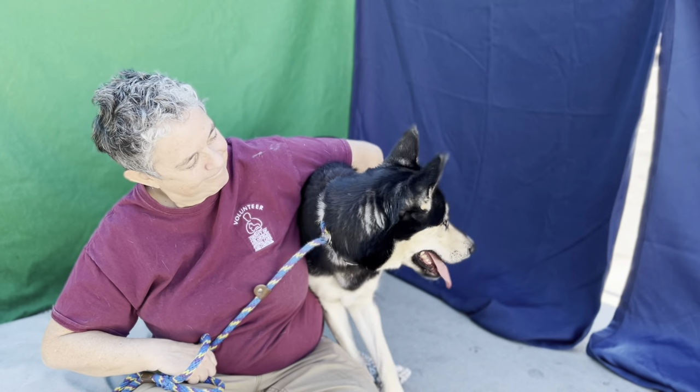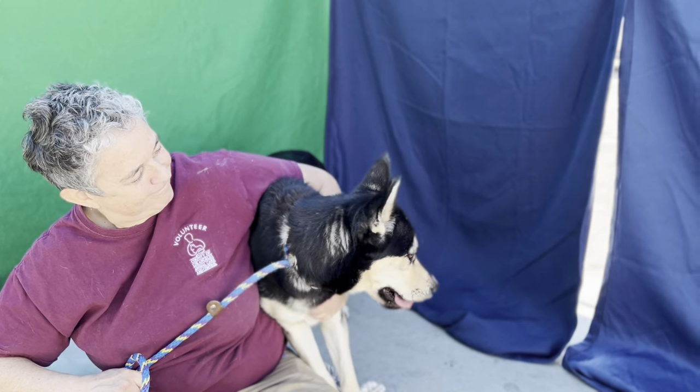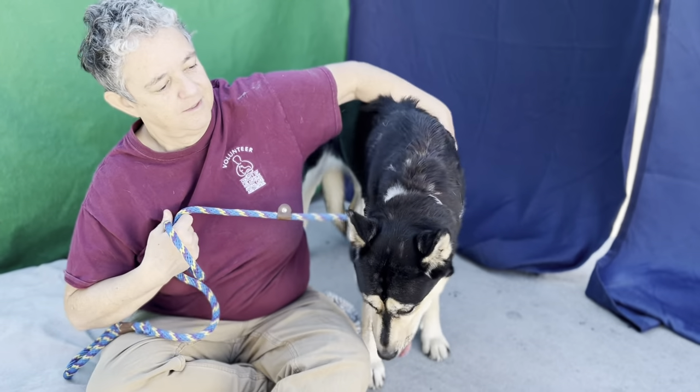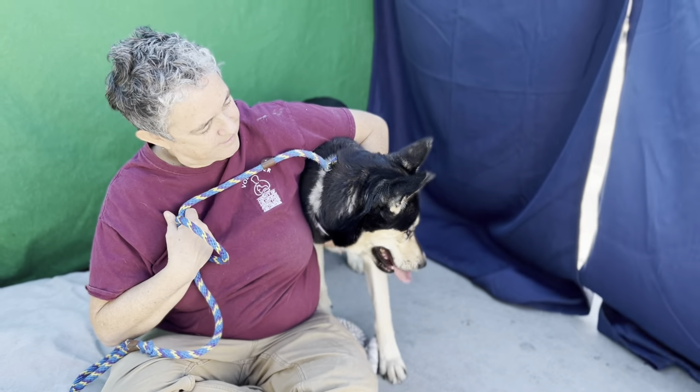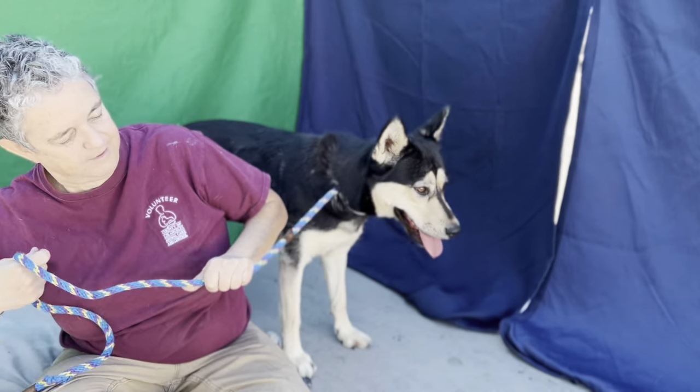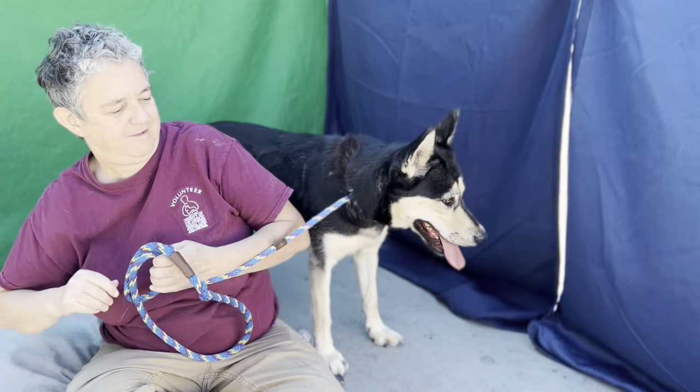Her impound number is A549-8579. She's currently in kennel B-113. You've got to come down and meet this beautiful girl. Bye, Bailey — Bailey sees something she's interested in. Bye, Bailey.